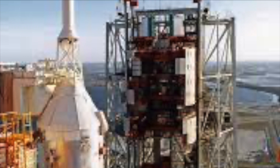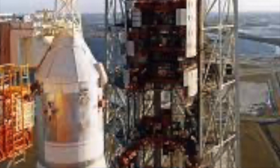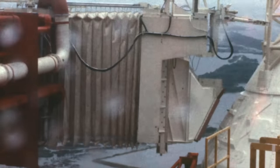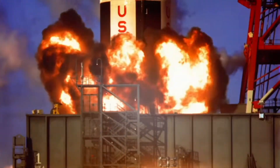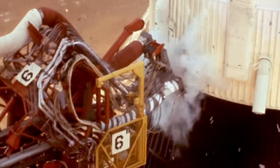After the Constellation program's cancellation, NASA introduced the Space Launch System for beyond low-Earth orbit exploration. It features four RS-25 engines and SRBs, with configurations for different payload capacities. The SLS Block 1 variant can carry approximately 209,000 pounds to low-Earth orbit, while the Block 1B and Block 2 variants will have increased payload capacities. Proposals for advanced boosters included a variant using a derivative of the Saturn V's F-1 engine called F-1B, which would increase payload capacity to around 330,000 pounds to LEO.